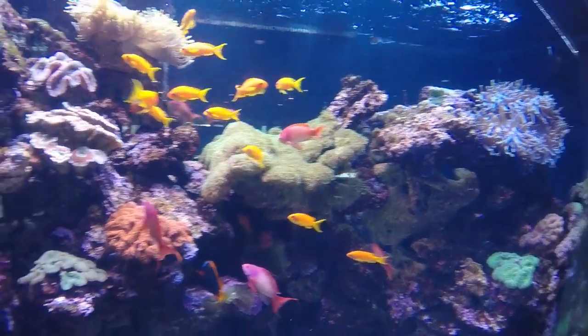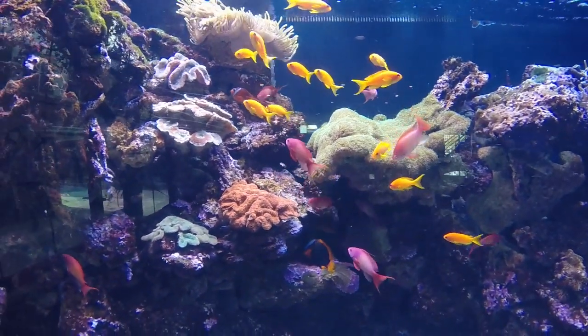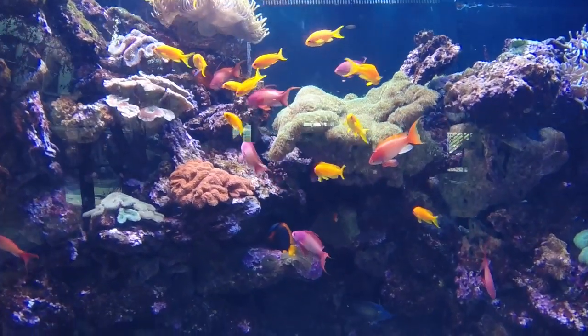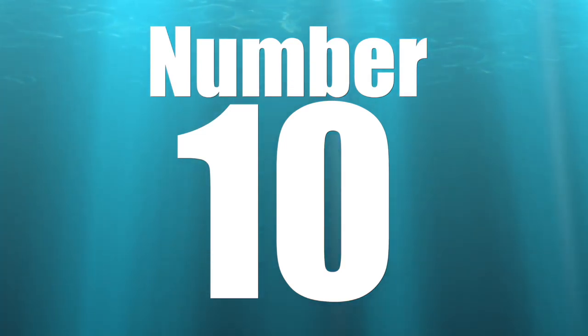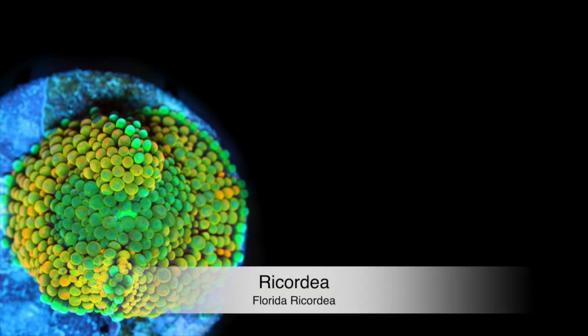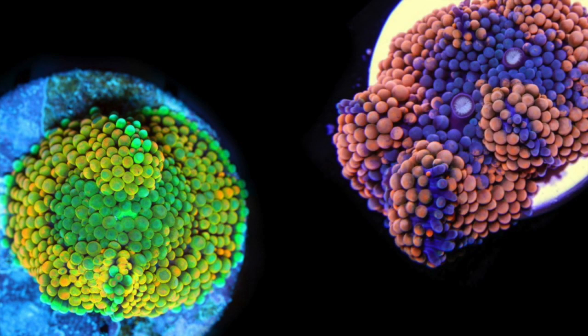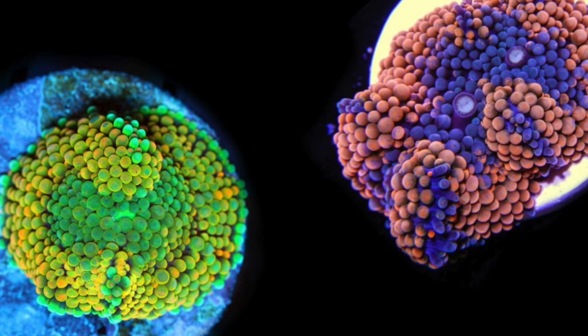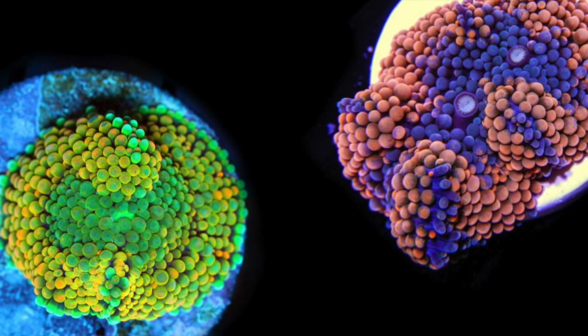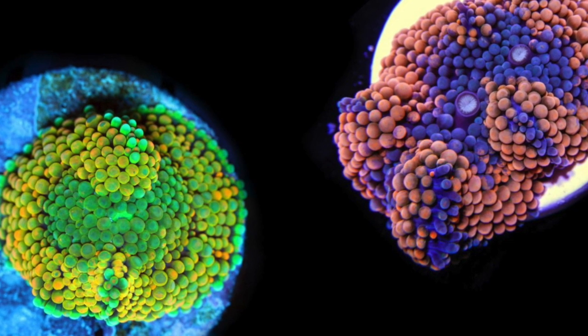This top 10 list is going to consist of soft corals, LPS, and SPS corals that are easy to keep. Coming in at number 10 is the Ricordia. The Ricordia is a soft coral — soft corals don't have any skeleton at all and reside within the mushroom family. They prefer low to medium flow, more on the low side, and as far as lighting goes, they prefer moderate lighting.